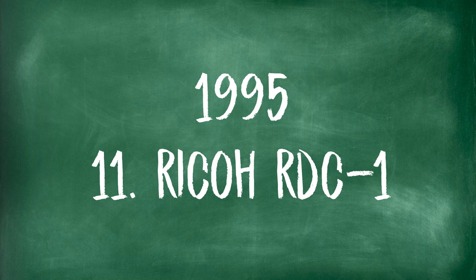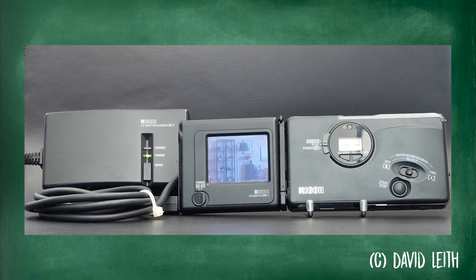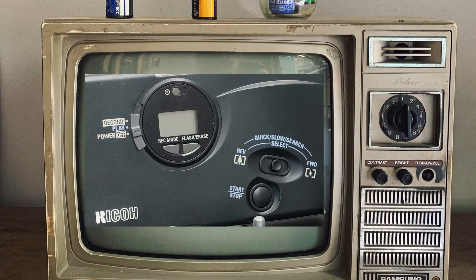Also in 1995, Ricoh created the RDC1. It had a pop-out LCD screen that you could rotate — very high technology. It was also the first camera to have both a photo and a video option in the same camera, with 5 seconds of video at a time in MPEG format with sound. It played back on the 2.5 inch LCD screen on the back of the camera, or you could plug it into your TV.